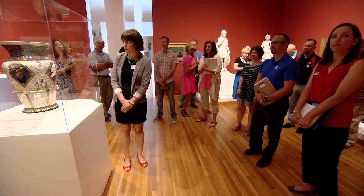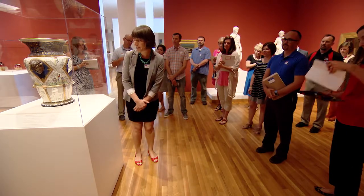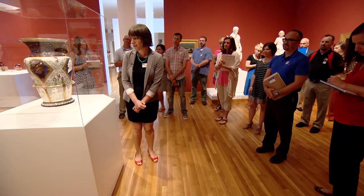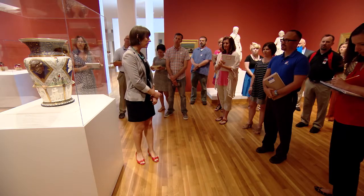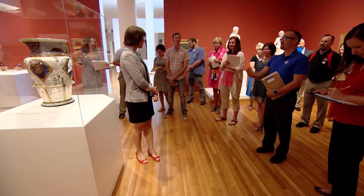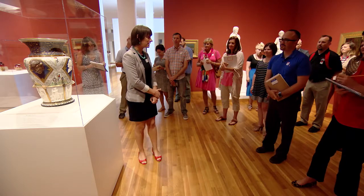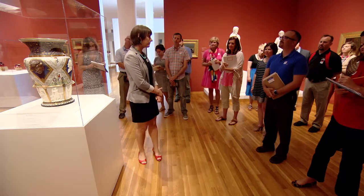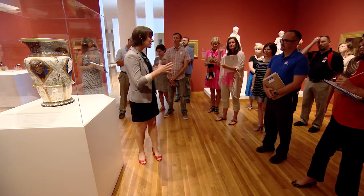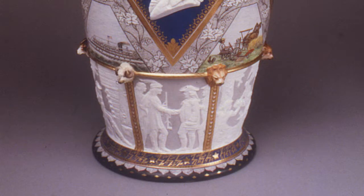We're looking now at this incredible work from our collection of decorative arts and design — this is called the Century Vase. It was made by Carl Mueller and the Union Porcelain Works in Greenpoint, Brooklyn in 1876. Judging from the date and the title, what would you immediately infer? It's made to commemorate — it's really a celebration of the first hundred years of the United States. It was originally displayed at the Centennial Exposition in Philadelphia in 1876 — a commemoration and celebration of the past, all the monumental events that led to the creation of the United States, and of the present and future.